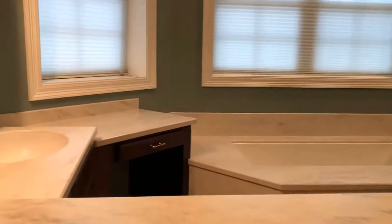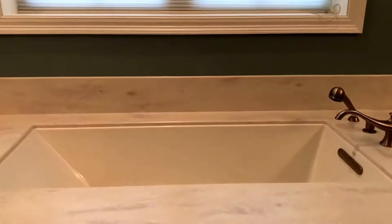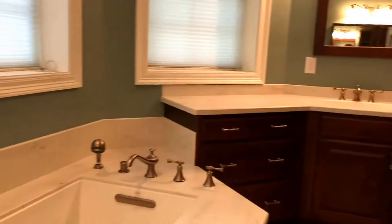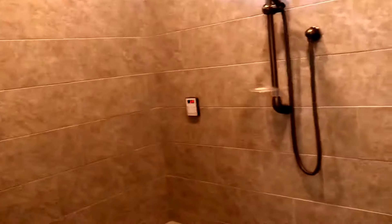Huge master bath. You've got his and her vanities on either side of the room. Very large garden tub. Lots of windows in here. A nice makeup space for her, and built-ins on the other side for him. In addition to the garden tub, you have a huge walk-in tile shower with a bench, a window, and this is a steam shower — so that's an extra special treat.